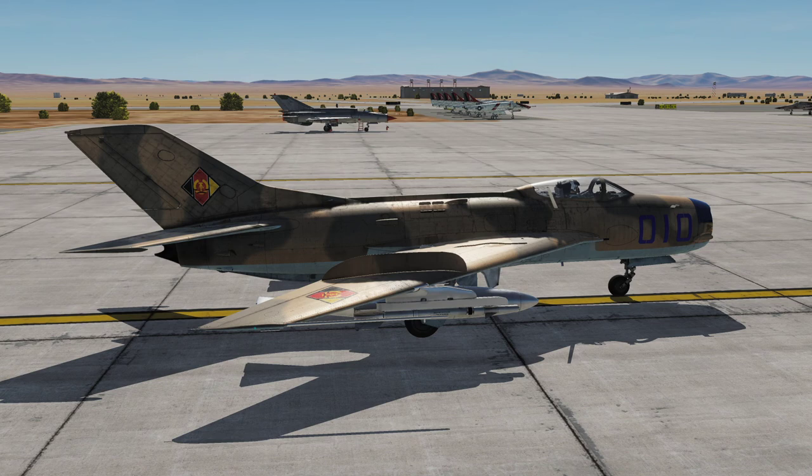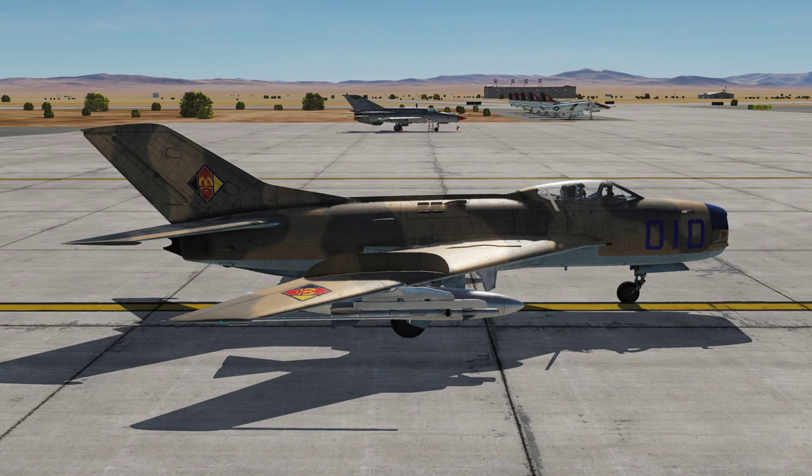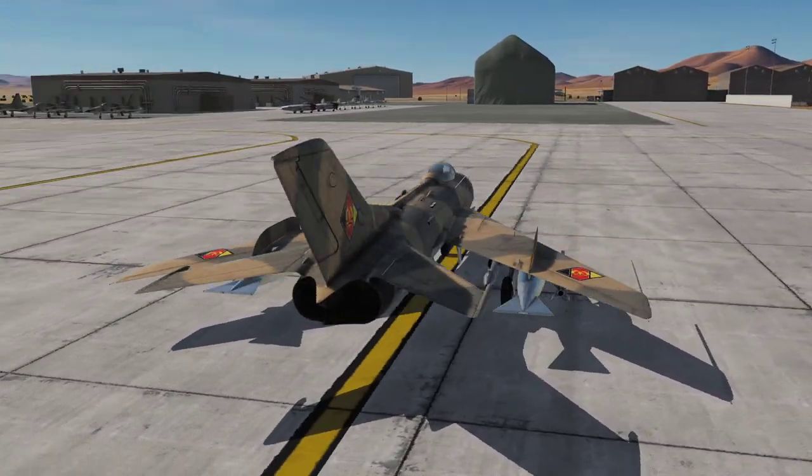Good morning and welcome to Groom Lake Air Force Base, also known as Redacted. Today we will be flying a mission under the Constant Peg program and take the MiG-19 out for a spin and see what they can do. As you can see, other Constant Peg aircraft are parked all around us. We've got some Yaks, some MiG-15s, a lone MiG-21, and then some training Skyhawks and Tigers — or rather freedom fighters for this day and age.